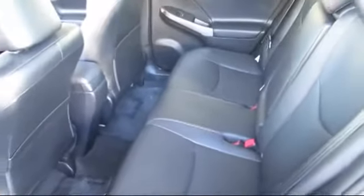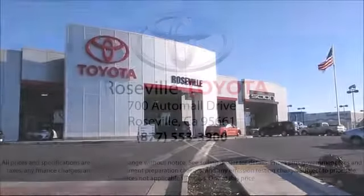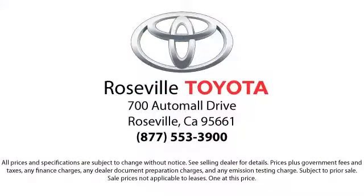Roseville Toyota is the number one volume Toyota certified dealer in Northern California. So give us a call or stop by. We're located at 700 Auto Mall Drive in the Roseville Auto Mall. Take care.